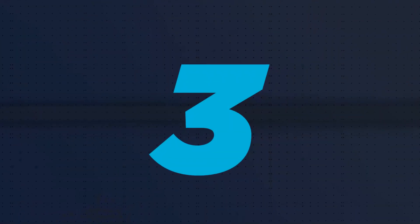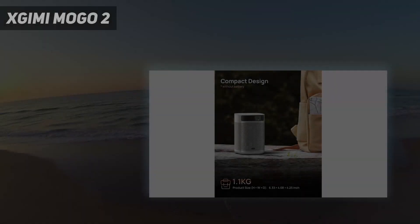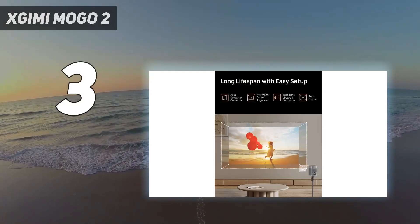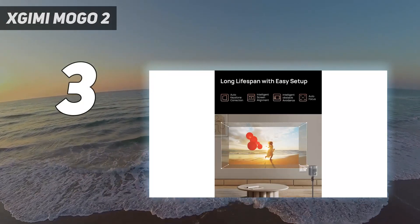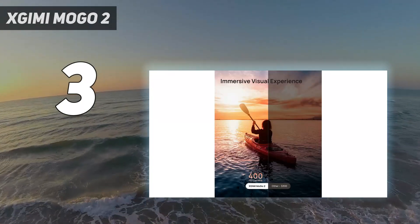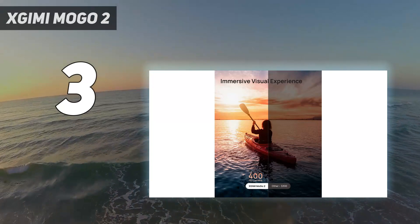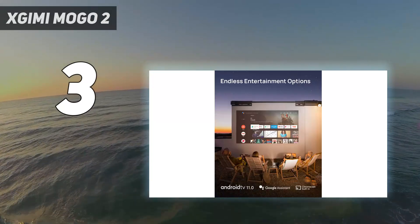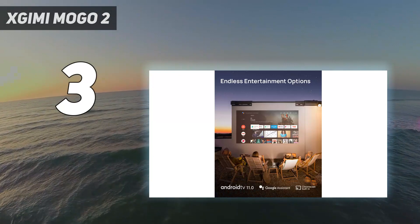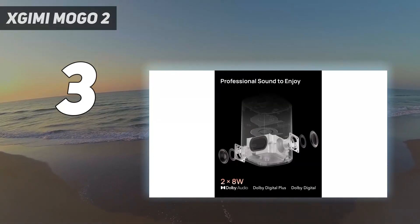At number 3: the XGIMI Mogo 2. If you're looking for superior picture quality and optimal brightness for the price, look no further than the latest XGIMI Mogo 2. In testing, we found videos streamed via the XGIMI to be some of the most detailed and sharp on this list.